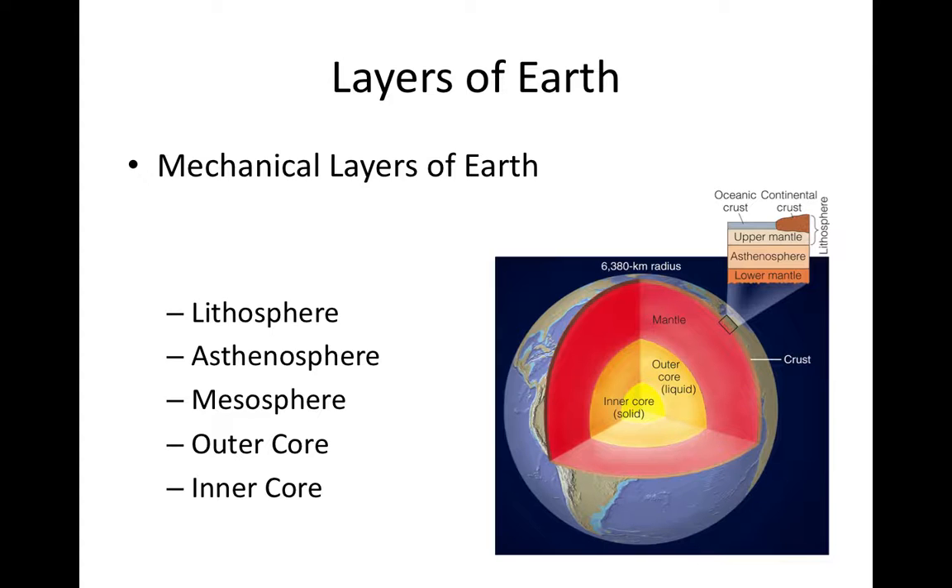Next is brittle deformation, which occurs when an object breaks or fractures under stress — unlike elastic deformation, which is temporary, brittle deformation is permanent. Finally, the third type is ductile deformation, also permanent like brittle deformation, but the material does not fracture or break when stressed. Instead, it deforms continuously. Think of clay or Play-Doh: you squeeze it, it deforms, but it doesn't break or fracture — it just continuously changes shape, and that deformation is permanent.